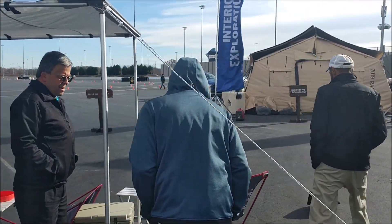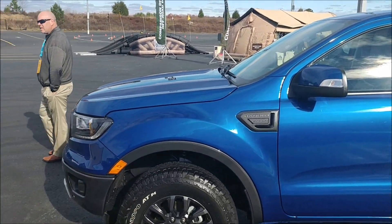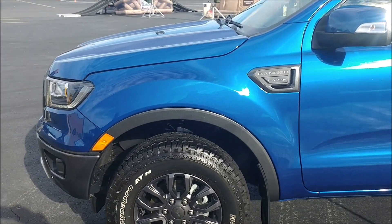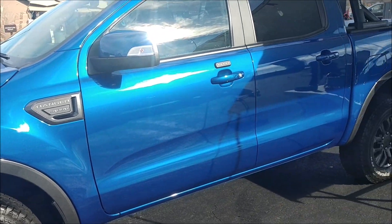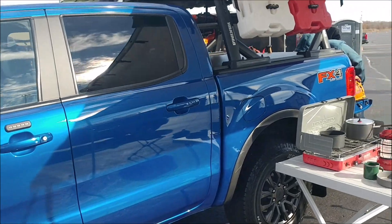We're kind of checking out the track here where we're at. What a beautiful truck. This is a Lariat version of the Ford Ranger 2019. Beautiful. Love the rims. Very nice package here.